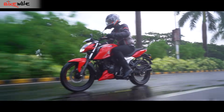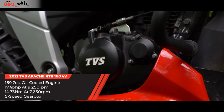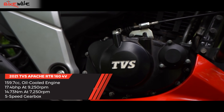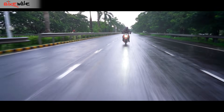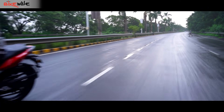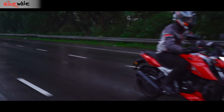Let's start off with the crux of the matter — the engine. Powering the Apache is a 159.7 cc single cylinder oil-cooled engine with 4 valves per head. It churns out 17.4 bhp of power at 9,250 rpm and 14.73 newton meters of peak torque at 7,250 rpm. Besides power, even the torque output has gone up by a small margin.